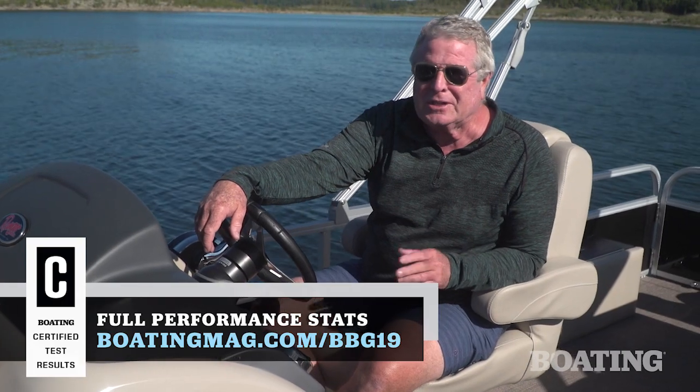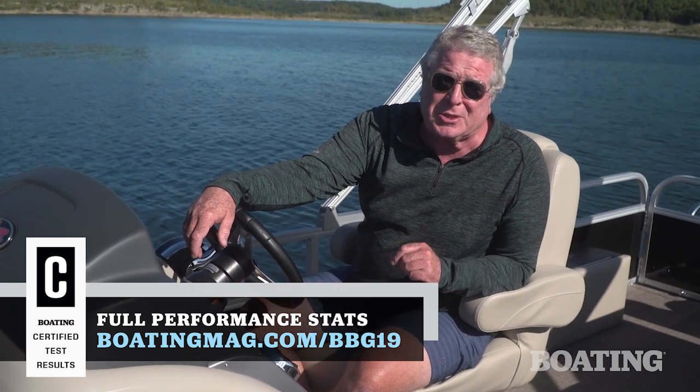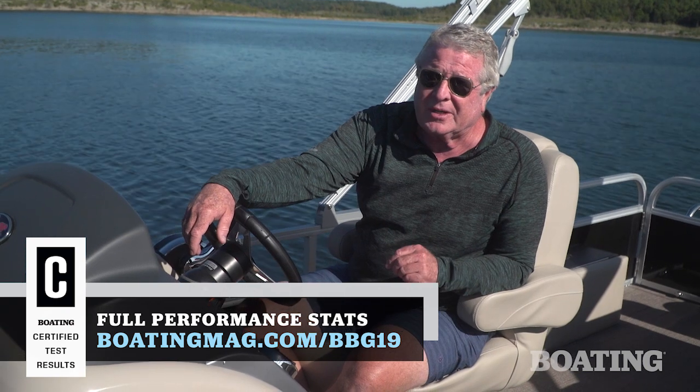Rangers have had 50 years to perfect their commitment to both quality and performance. Now they've added fishability and luxury to the 223 FC pontoon. I'm Randy Vance for Boating Magazine.